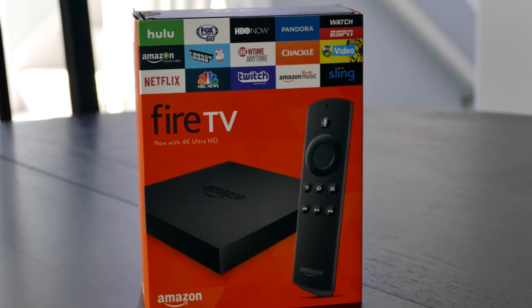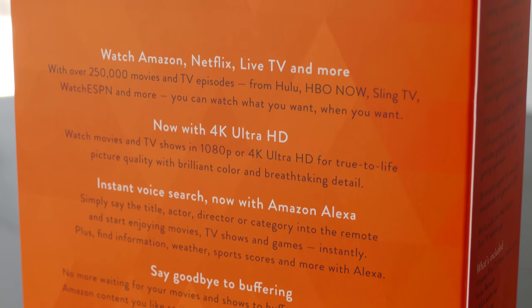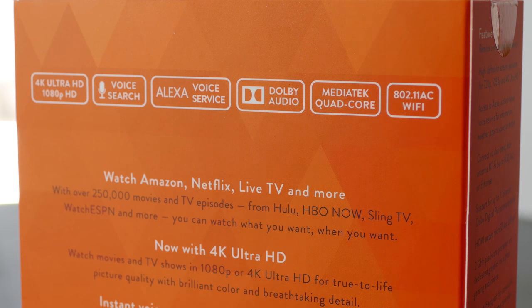Now there are a lot of features in the new Amazon Fire TV, but it really has two primary selling points. One, it's a streaming media device, and two, it plays games.